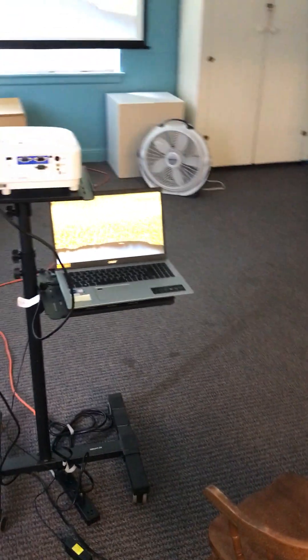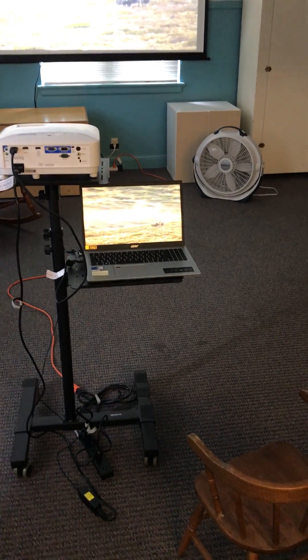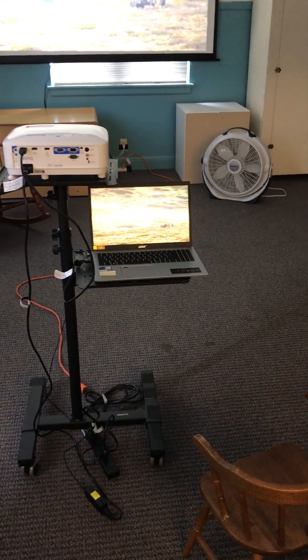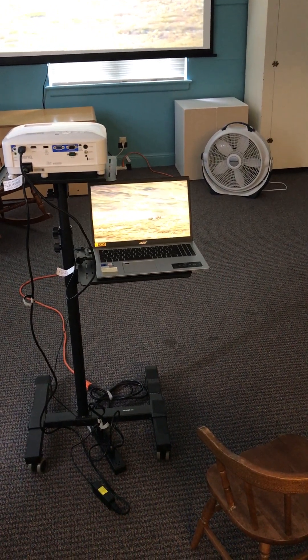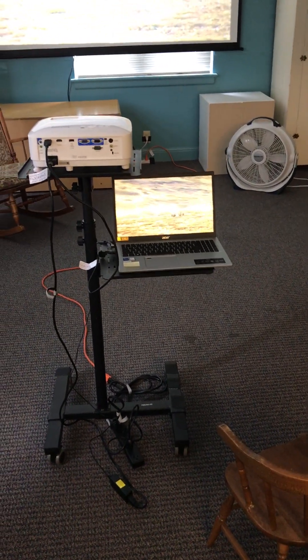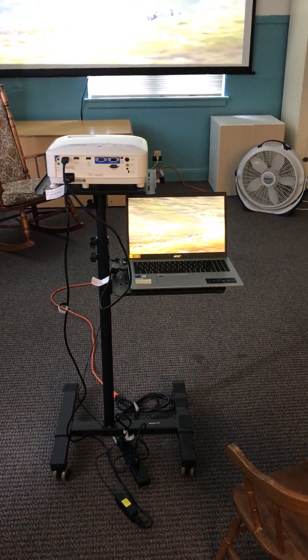You just need to bring your own device. You could also bring your own speaker if the projector speaker isn't sufficient for your liking — that would be something you would need to bring and hook up on your own. This room does not have a built-in sound system like some of our others.